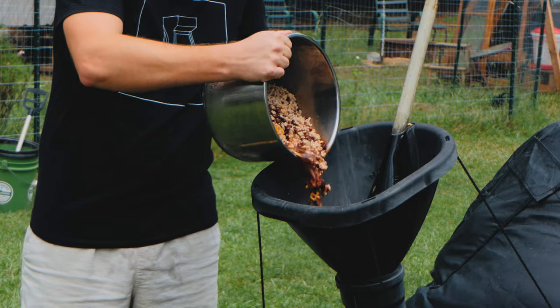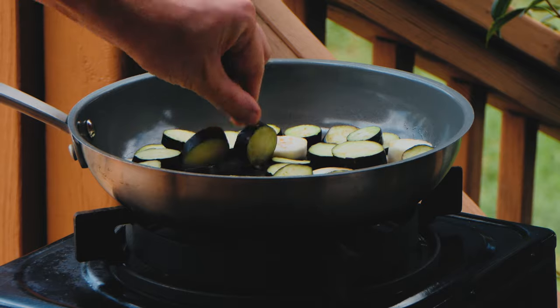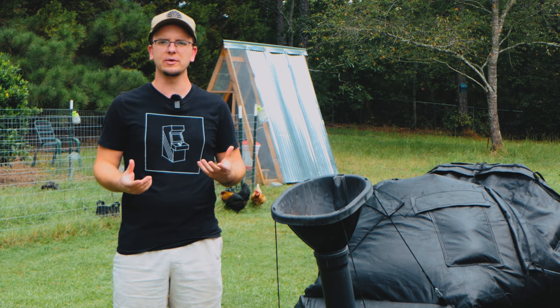This is a methane digester that converts food waste into liquid fertilizer and cooking fuel. This methane digester works by acting like a cow's stomach — this is an awesome example of biomimicry.